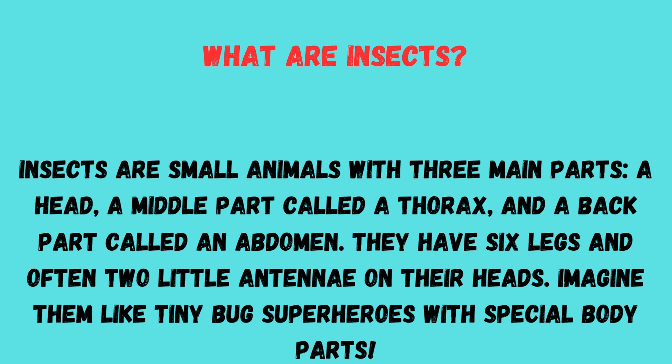What are insects? Insects are small animals with three main parts: a head, a middle part called a thorax, and a back part called an abdomen. They have six legs and often two little antennae on their heads — imagine them like teeny bug superheroes with special body parts!